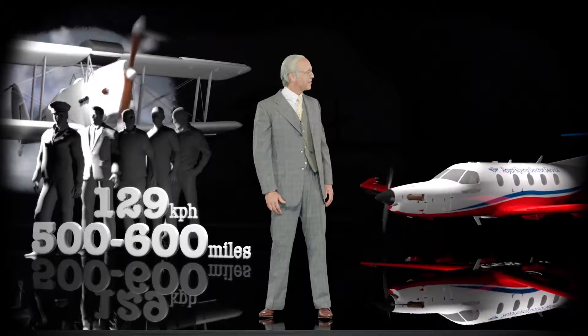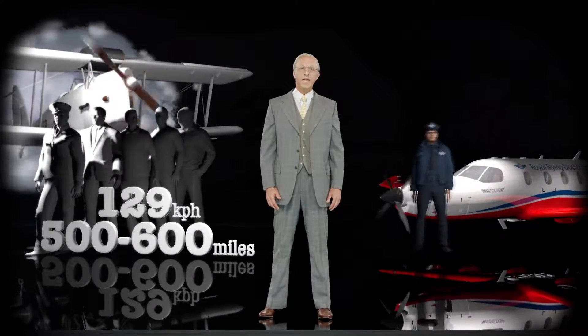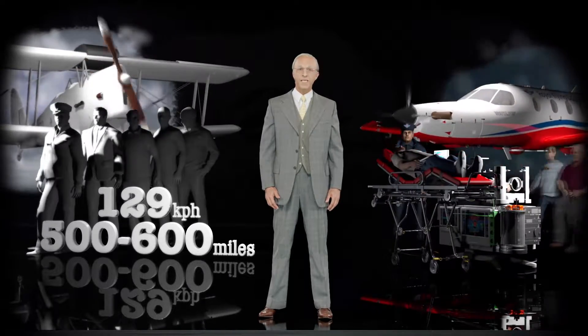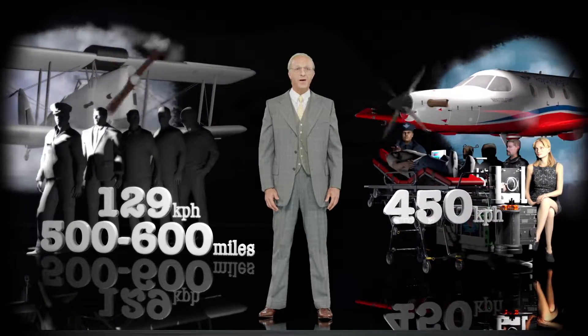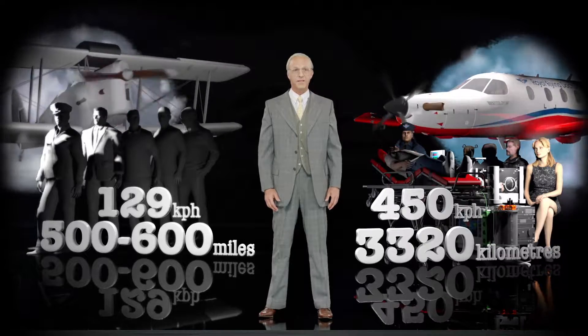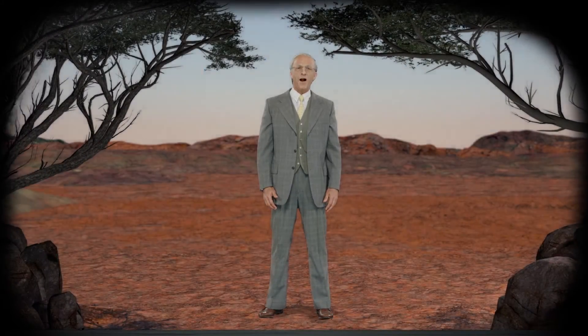The Pilatus PC-12 of today can carry a pilot, one neonatal retrieval unit plus one stretcher and four sitting persons, and cruises at 450 km per hour for a range of 3,320 km. Today the RFDS flies more than 24.5 million km to provide the...